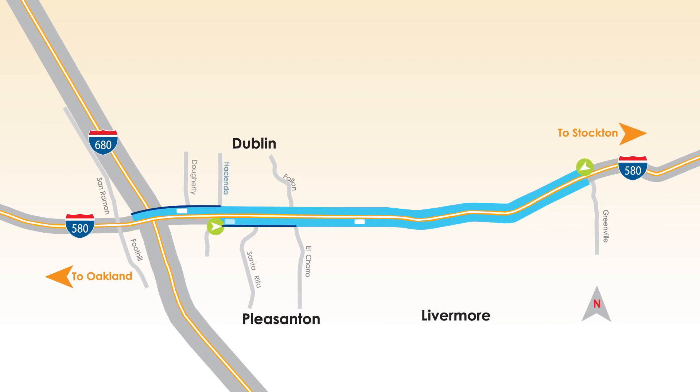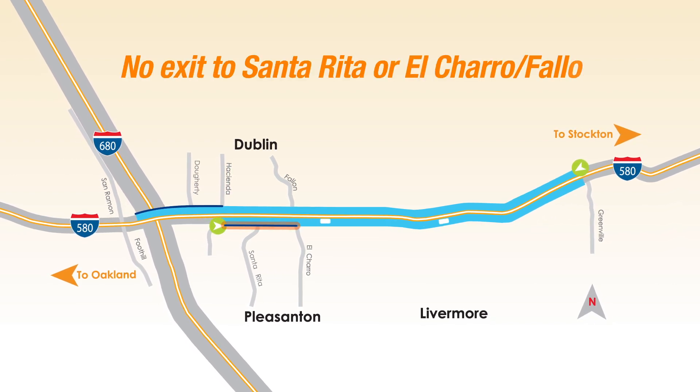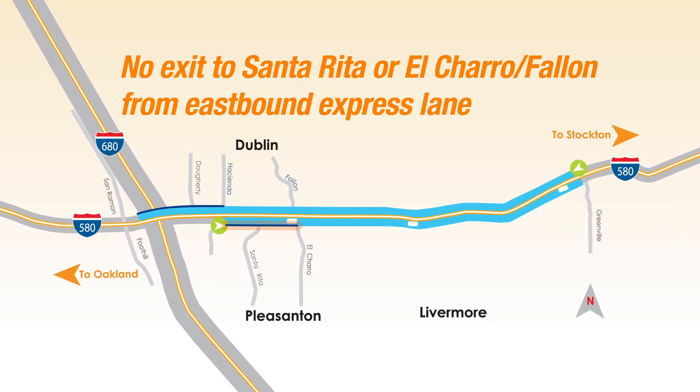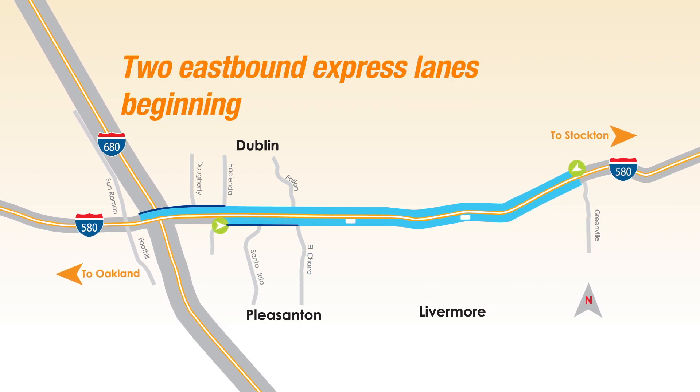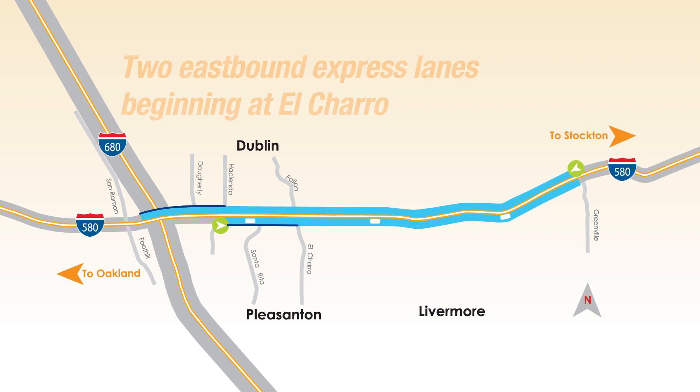The first eastbound Express Lane begins at Hacienda. There is no entry or exit from the lane between Hacienda to Fallon and El Charro. Beginning at El Charro, there are two Express Lanes in continuous open access to and from the Express Lanes, all the way to Greenville.